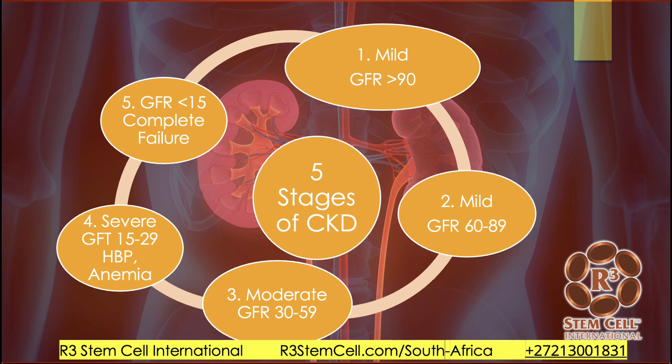When you look at the five stages of CKD: Stage one, mild — glomerular filtration rate is over 90, no symptoms. Stage two, GFR drops to 60 to 89, most likely no symptoms. Stage three, GFR drops to 30 to 59, and you may start to have some symptoms. Stage four, severe — GFR of 15 to 29; you might get high blood pressure, become anemic, and feel tired. Stage five is pretty much complete failure when GFR is less than 15, and you're headed into dialysis or a transplant.